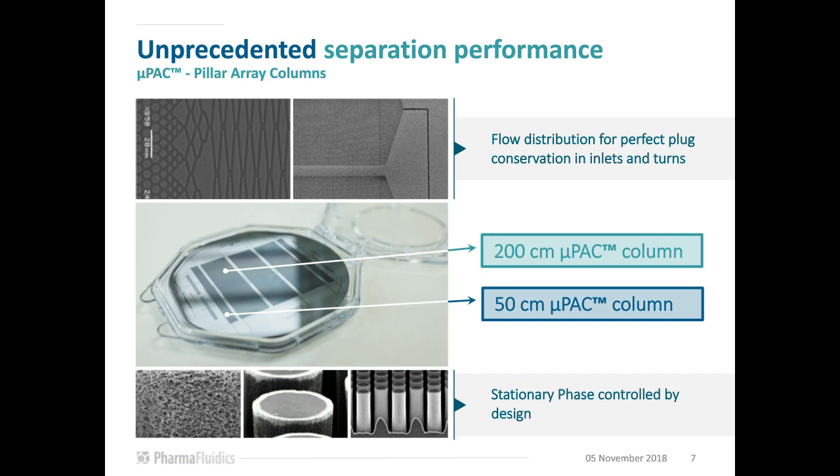The porous layer is around 300 nm thick with an average pore diameter estimated at about 10 to 30 nm. The bonded phase for current products is C18. A helpful feature during R&D is that our columns have a transparent glass cover lid, allowing us to follow what happens inside the column using fluorescence imaging systems. A real-time video shows injection of a fluorescent dye, illustrating how the flow distributor uniformly distributes the sample over the separation bed and how separation bands remain straight and parallel. A second video shows how proprietary collection and distribution structures conserve sample plugs through 180-degree turns.